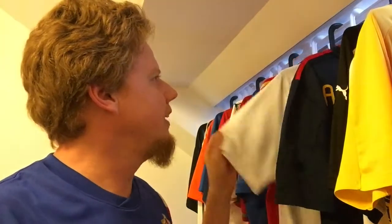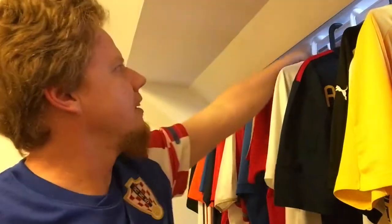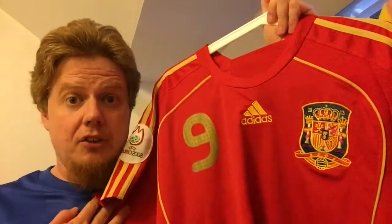Let's look at that jersey — another Spain jersey we already looked at. Let's go right to Spain. Spain 2008, the Euro winning jersey.